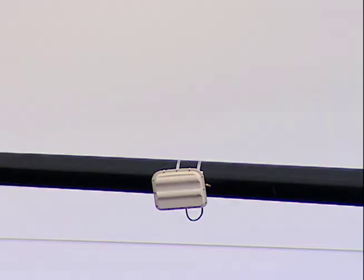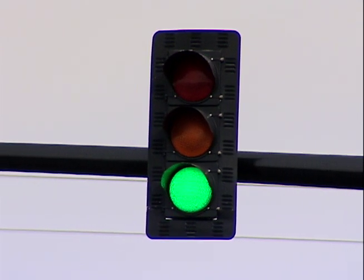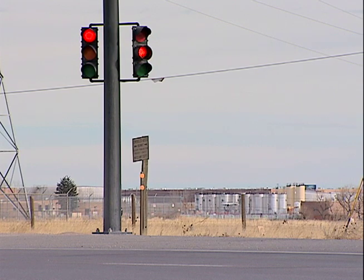YDOT has been testing a new system which adjusts the timing of intersection lights based on approaching traffic. It's a radar detection and it tracks the vehicles — tracking where that car is or where that truck is. And if it's inside that zone, it says, okay, I'm going to keep this light green.